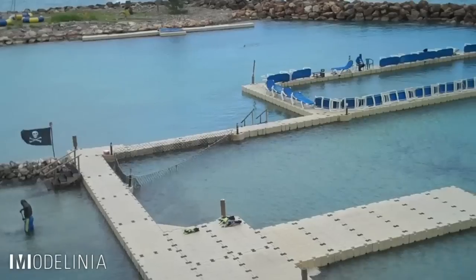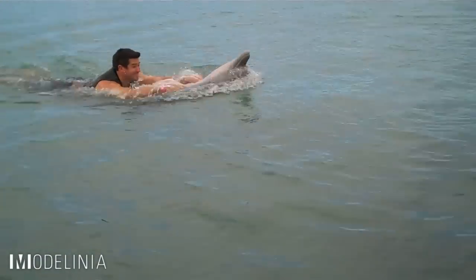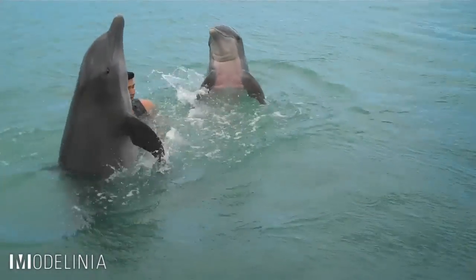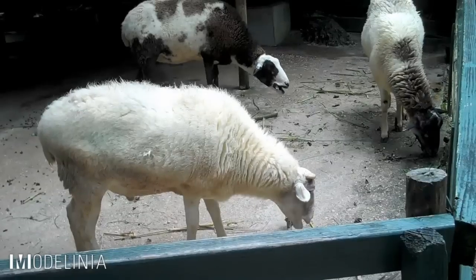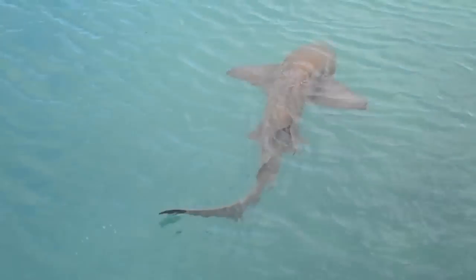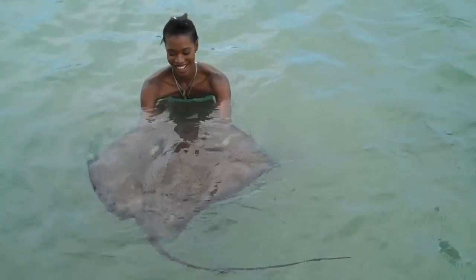We're here at Dolphin Cove and the main attraction here is the dolphins. They're absolutely friendly. You can swim with them, you can touch them, you can even play with them. There are also several other things — you have the sheep, you have the sharks here, can you believe that? You have the stingray, which is not harmful.